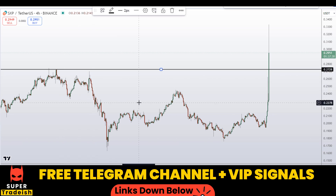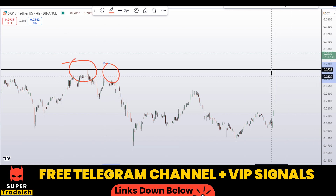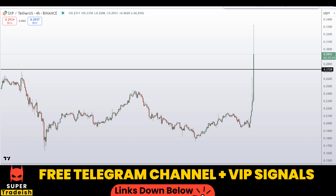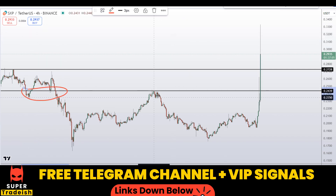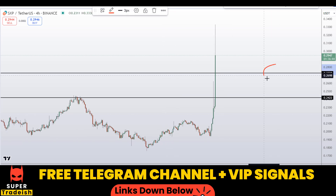On the four-hour chart I can see a key level of support at around 0.272–0.2728. You can see this area was previously resistance, resistance, resistance, then broke to the upside — so when price comes back down here, expect a bounce to the upside. Another level I'm interested in buying is at around 0.2439, which is a nice area of support and resistance. If price comes down to that level, expect another bounce to the upside.